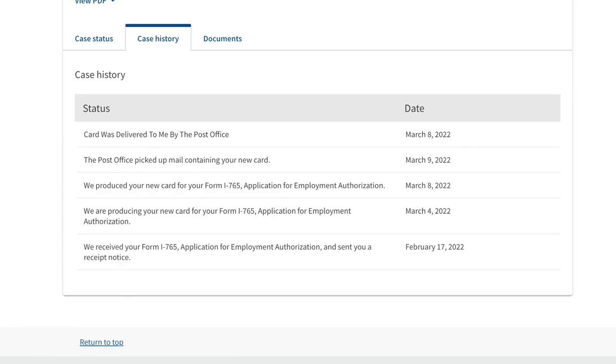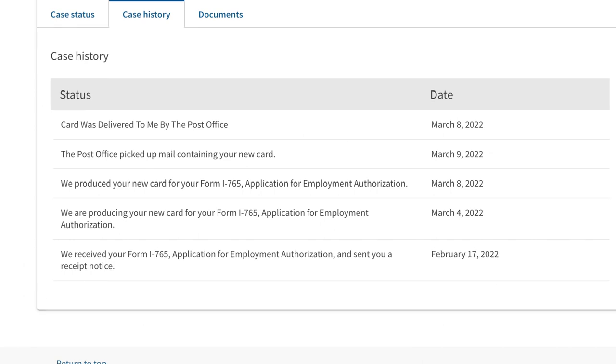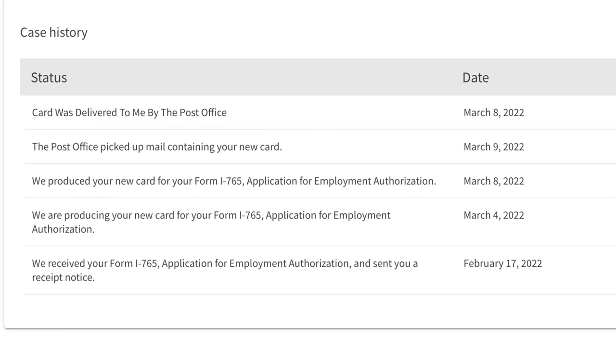Here's my application timeline. I was meant to graduate on April 30th. 90 days before that was February 1st. I applied February 17th. They started producing my card by March 4th. Production was completed on March 8th and I received my card that same day. This is the envelope it came in — I was so excited when I received it, I just ripped it open. It took about three weeks from when I applied to when I received it.